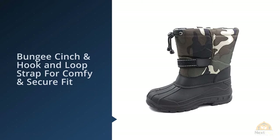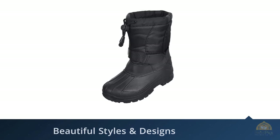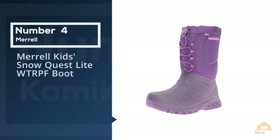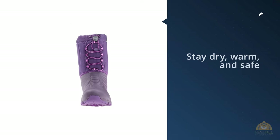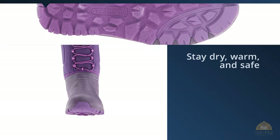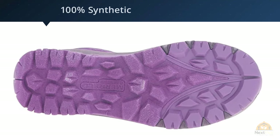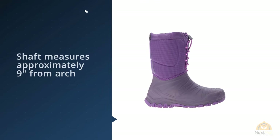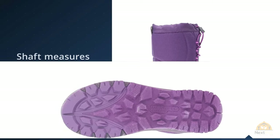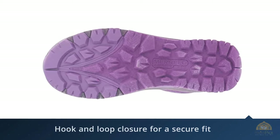Number four: Merrill Kids Snow Quest Light WTRPF Boot. Bring a bit of brightness to gloomy winter days with these purple toddler girl snow boots. Kids will love that they're so darn cute, and you will love that your child will stay dry, warm, and safe. You can even remove the liner for easy drying. These were recommended by an independent store owner who said she sees boots wear out on the soles, but not these.